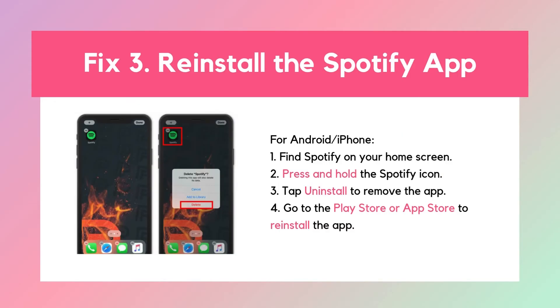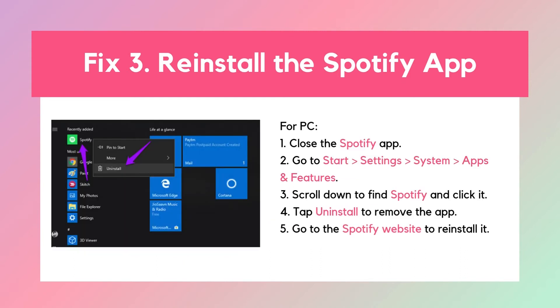Fix 3: Reinstall the Spotify app. If logging out didn't help, the next step is to reinstall the Spotify app. Sometimes the app can get corrupted or outdated, and reinstalling it will fix any underlying issues. Reopen Spotify and see if the autoplay feature is working properly now.